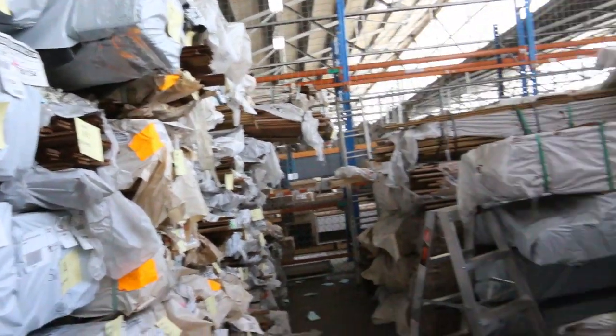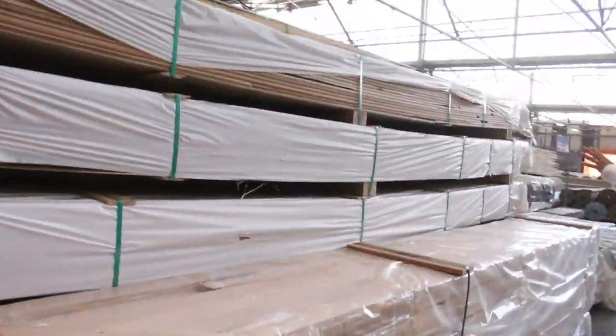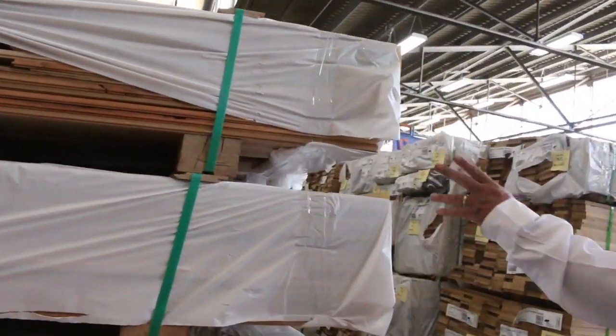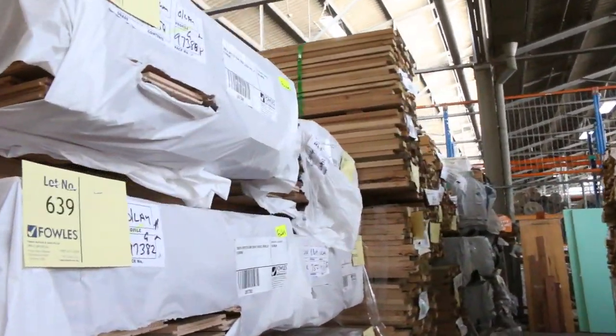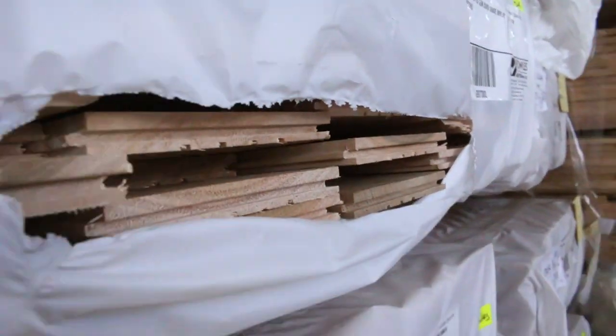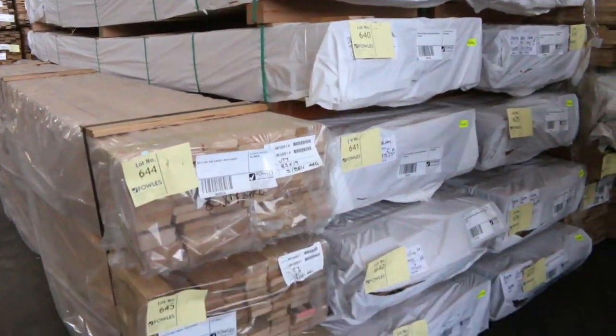Whilst we're on the subject of flooring, we've had some nice stuff delivered in here just last Friday. We've got the spotted gum and also some blackbutt in the 130 by 14 — cover grade overlay flooring. So spotted gum and blackbutt, six packs of each. Really popular stuff — I'm sure that'll do really well tomorrow.